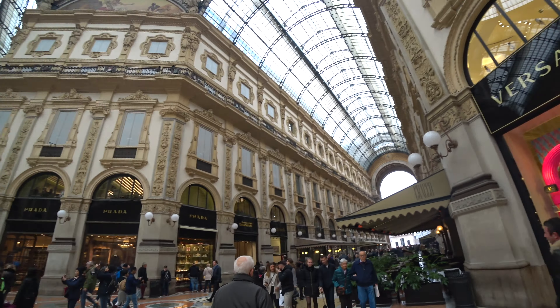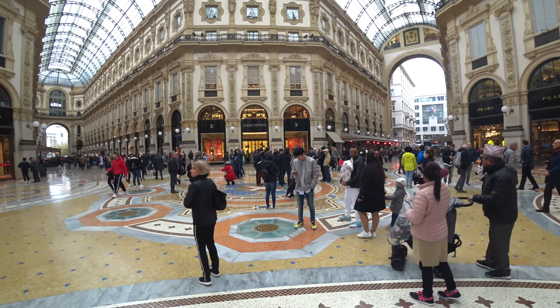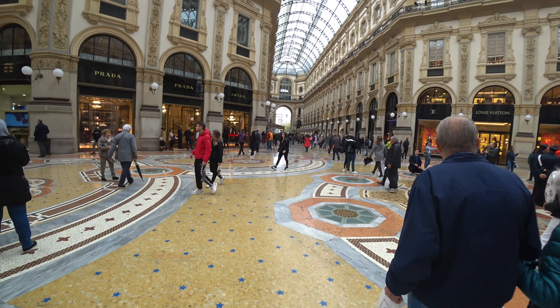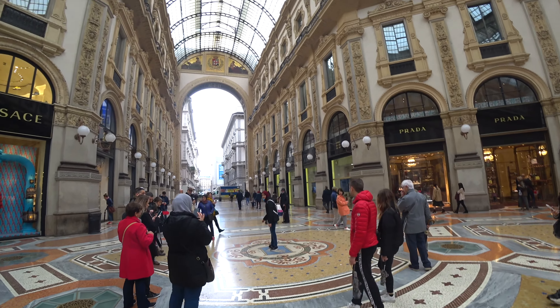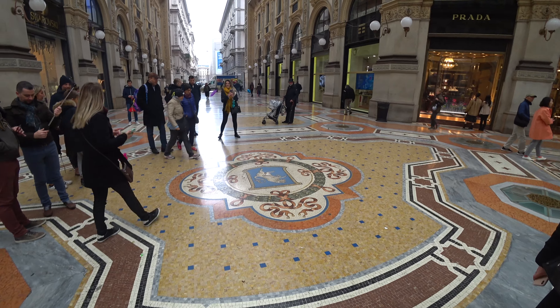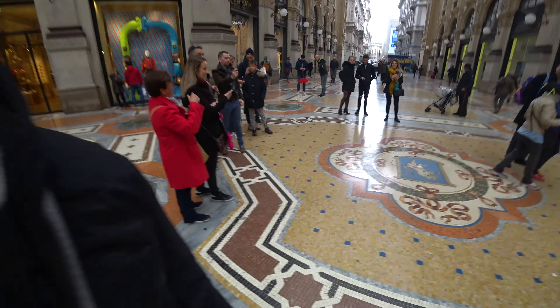I'm still blown away by the exquisite architectural design here in Milano. I've seen photographs of this place before I came, but being here is something else. There's police down there making sure everyone is safe. And I think this is the place where people like to go and step — you can see there's a huge dent there in the middle.